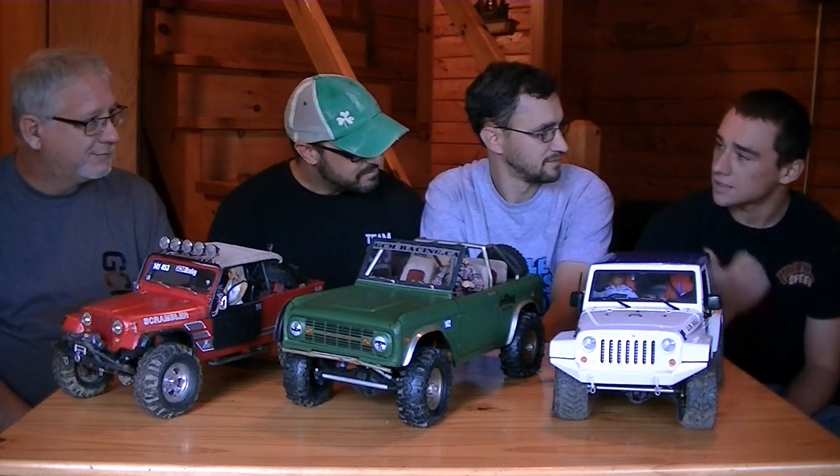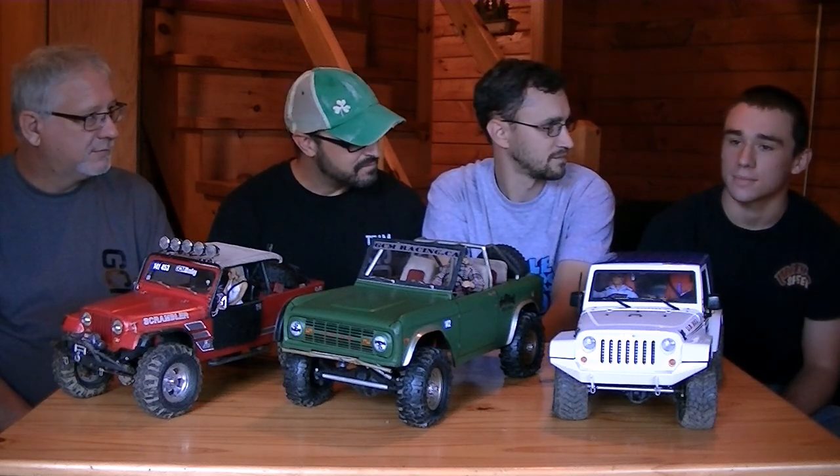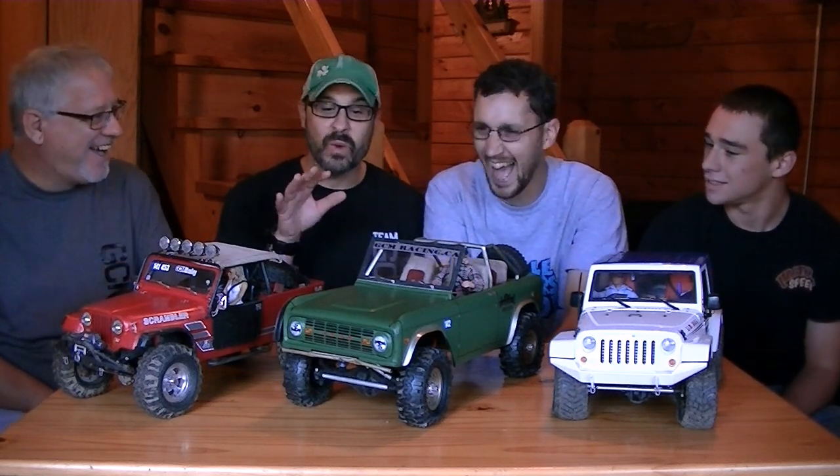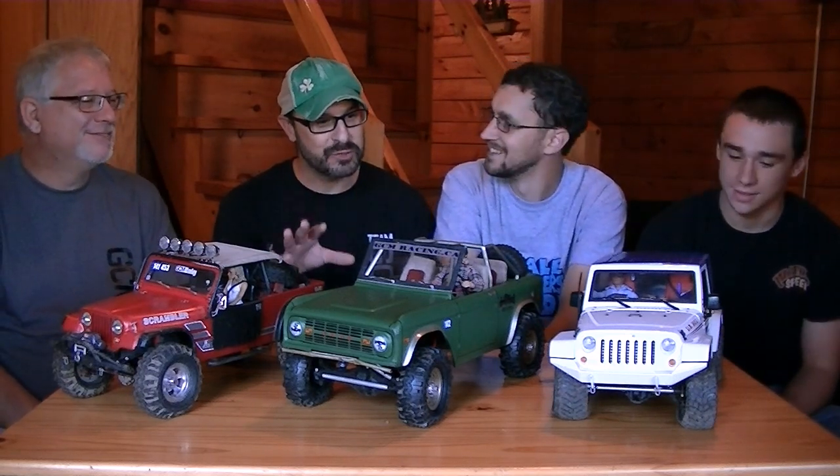Cameron got started basically the same time as Andy. The first one Andy let him drive - 'let me drive' being the key word - he was a little trigger happy. When they're this good, you don't want to scratch them too much. They built him a Scout afterwards. When the SCX-10 came out, they built him an International Scout. One of the biggest things Cameron has been fascinated with since he was little is cars with blowers, so his Scout has a big blower on it. You can find pictures on Scale 4x4.